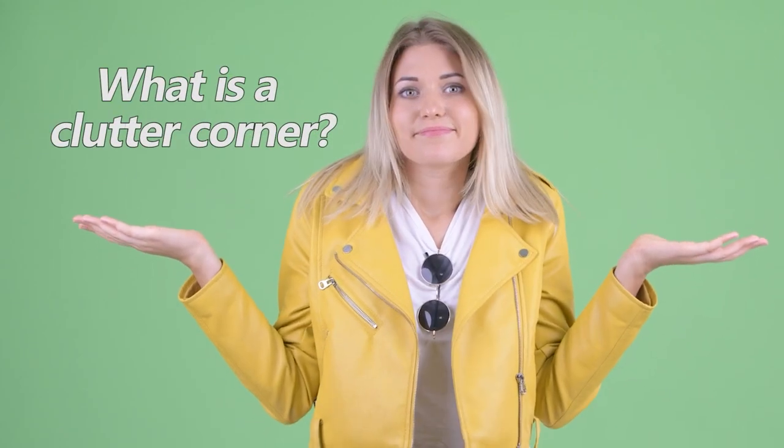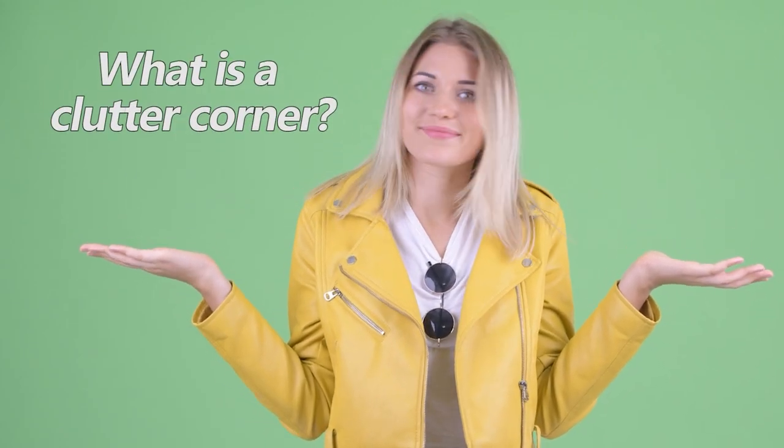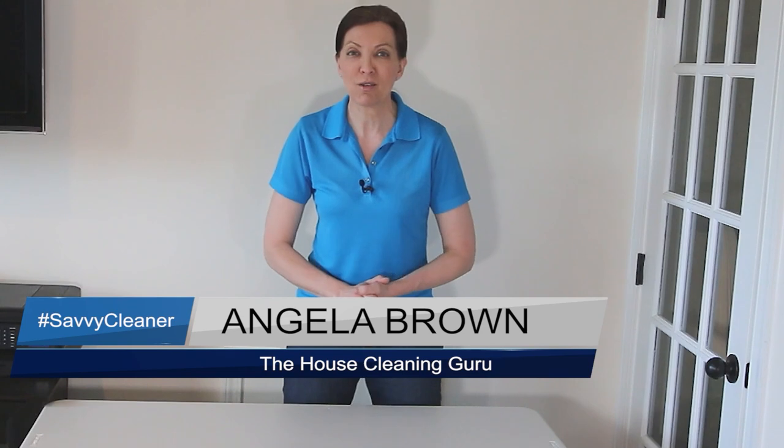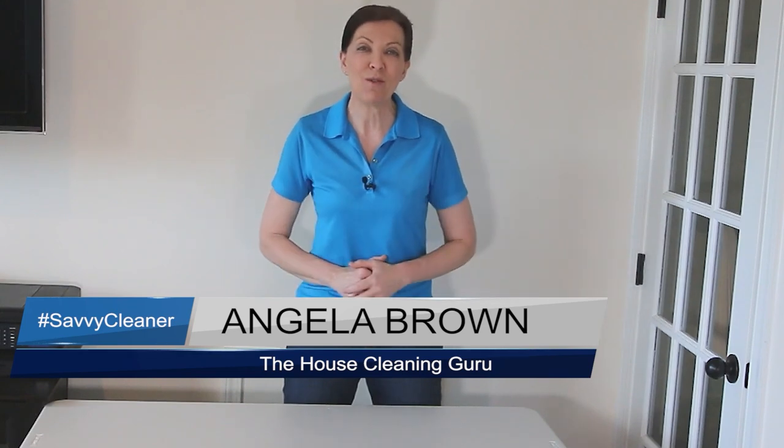What is a clutter corner, and do you need one? Do you have one? I'm Angela Brown and this is Ask a House Cleaner — a show where you get to ask a house cleaning question and I get to help you find an answer.